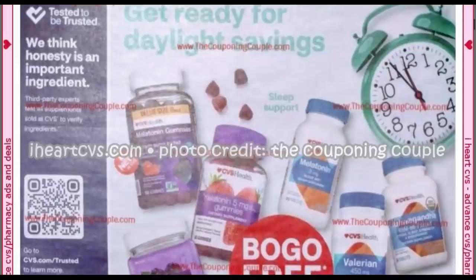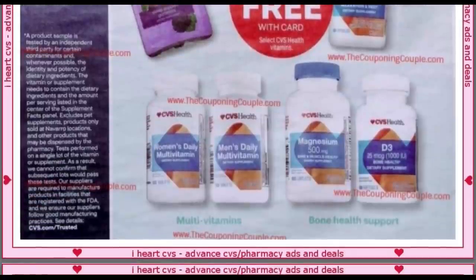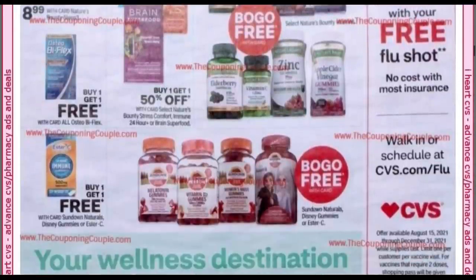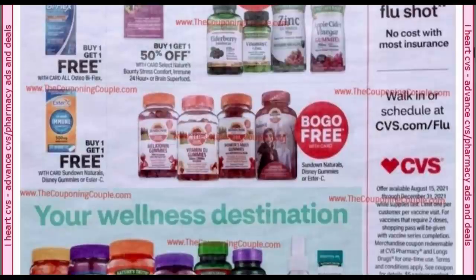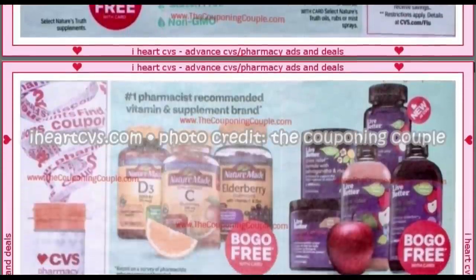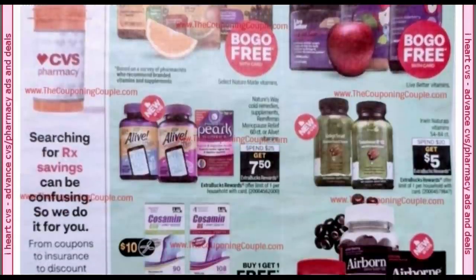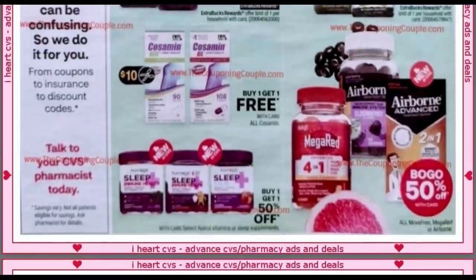We hit the vitamins section first in this ad. Buy one, get one free on CVS Health brand — you can pair those with vitamin CRTs in your CVS account. Some more buy one, get one free: Osteobiflex, Ester-C, Sundown Naturals including Disney gummies — sometimes they're excluded, but they are included this week. Nature Made, Live Better, Nature's Way cold remedies, menopause relief, and Alive are also available. There's a spend $25, get a $7.50 extra buck, and Cosamine is buy one, get one free with a $10 insert coupon.